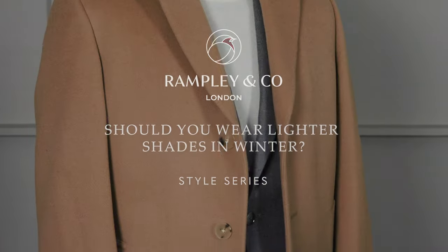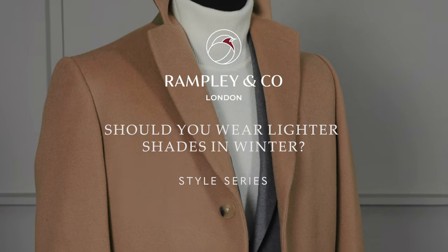So should you wear lighter colours in the winter months? We're used to seeing lighter colours in the summer months. You often see colours like sand, light beige, cream, particularly in linens and cottons, and it's a very elegant summer look.